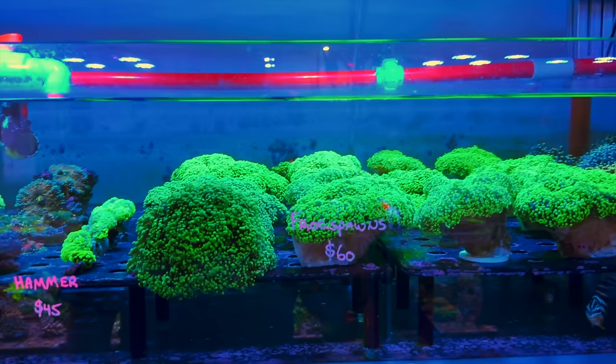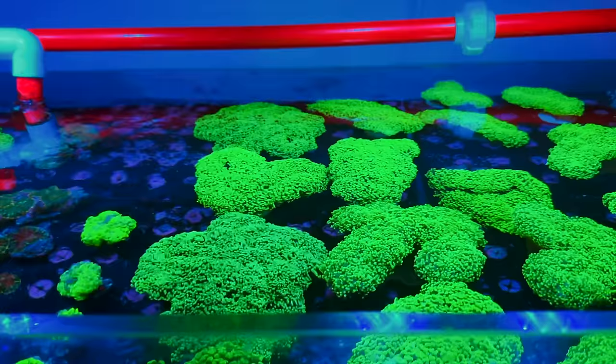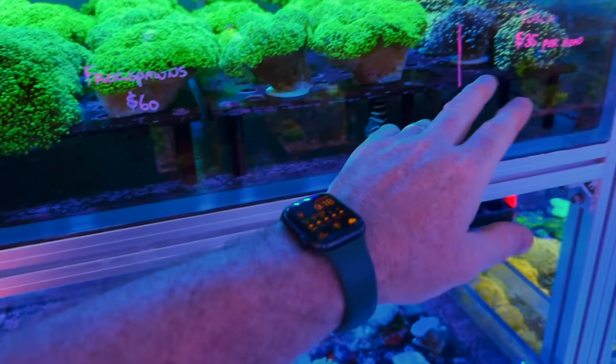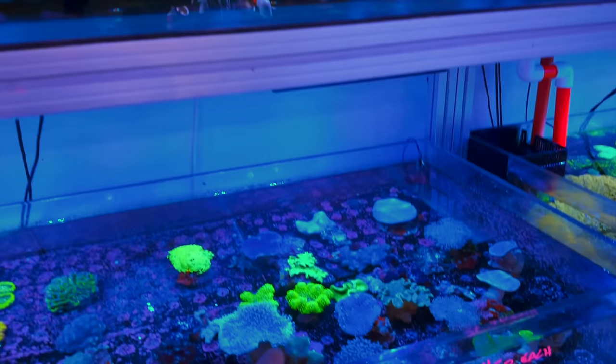Speaking of deals, we've got large frog spawns for 60 bucks. Have a look at these — they're absolute monsters at $60 each, going to fill a big hole in someone's tank. And then even these torch — $35 a head for some really nice torch. We've got a whole pile of single heads we'll see very shortly.